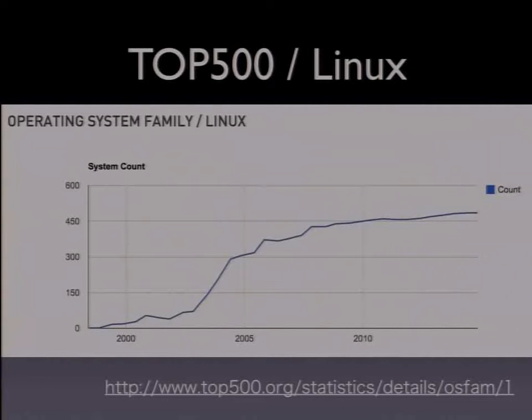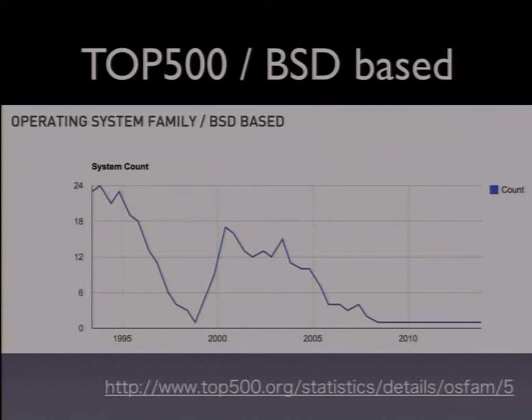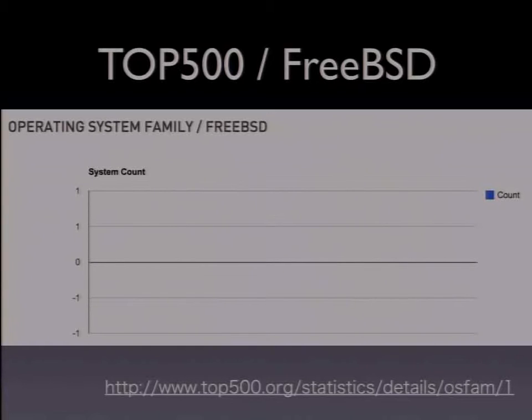Within that 97% are the most powerful supercomputers, including those ranked in the top 10. So, how about other operating systems? That's UNIX — old soldiers never die, but fade away. The BSD-based systems are fading completely. And Mac OS X — yes, it's there. FreeBSD is completely finished in this space.